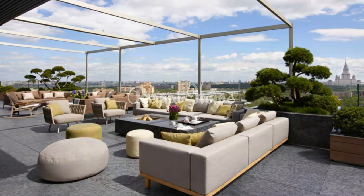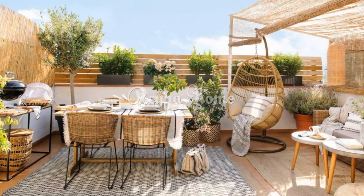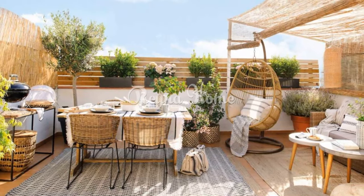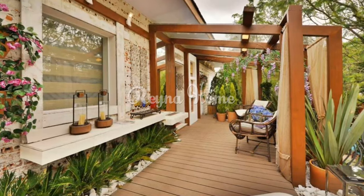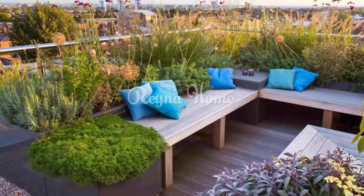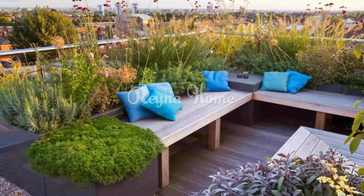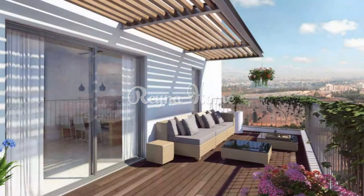For a cozy and rustic spring terrace, use wooden and wicker furniture, floral textiles, and candle lanterns. You can also use baskets, buckets, and crates to store your gardening tools and accessories. For example, use bright potted blooms and greenery with simple garden furniture for a springy feel.